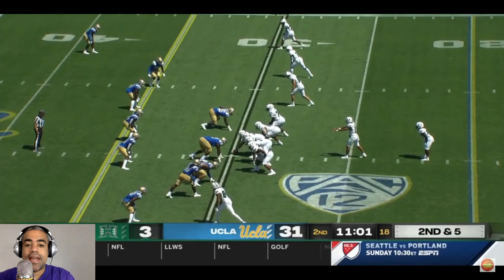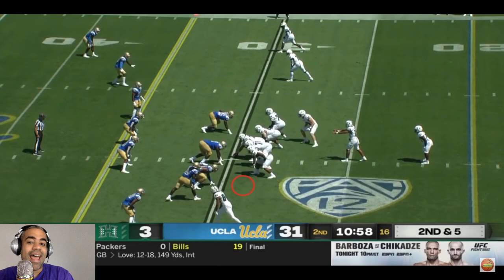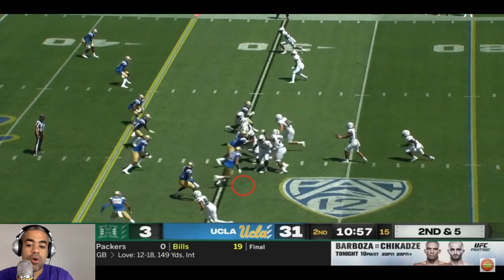So the second part of our film study of the UCLA defense — we broke down their terminology, the Raider defensive end, the striker, all those different things — and the question that we asked at the end of the film study was: should LSU run the football a little more?